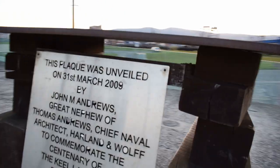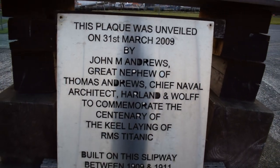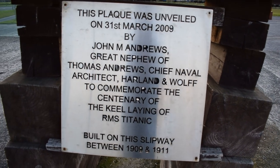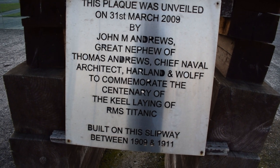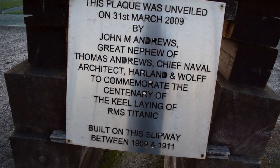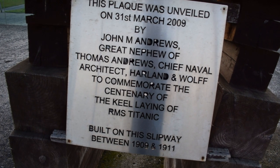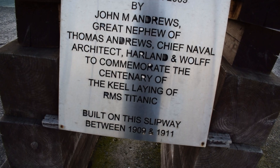That steel is to the exact dimensions and thickness of the hull of the Titanic. This plaque was unveiled on the 31st of March 2009 by John M Andrews, great nephew of Thomas Andrews, Chief Naval Architect Harland & Wolff, to commemorate the centenary of the keel-laying of RMS Titanic, built on this slipway between 1909 and 1911.